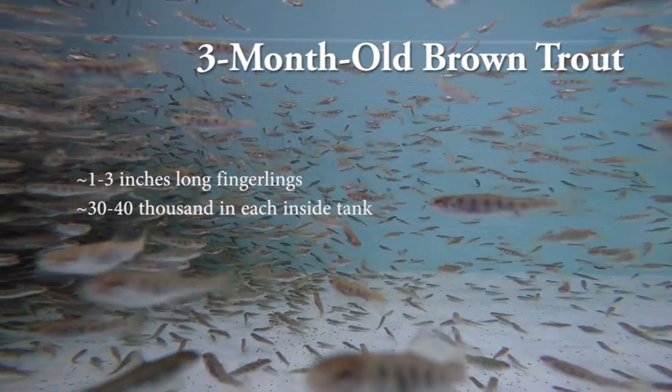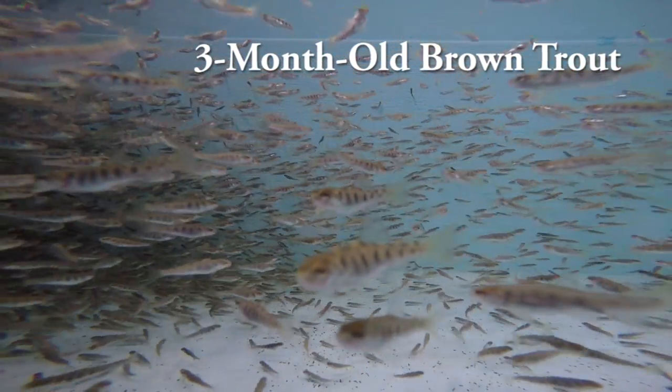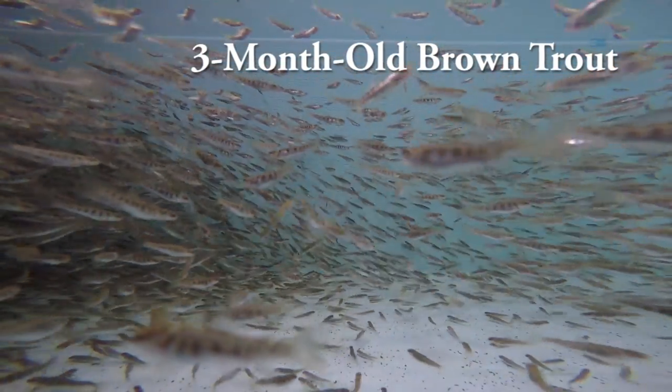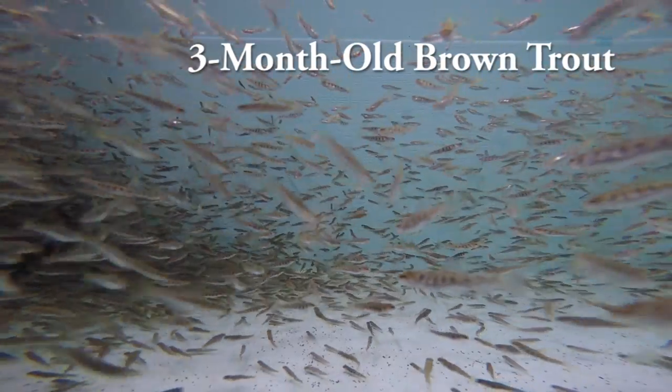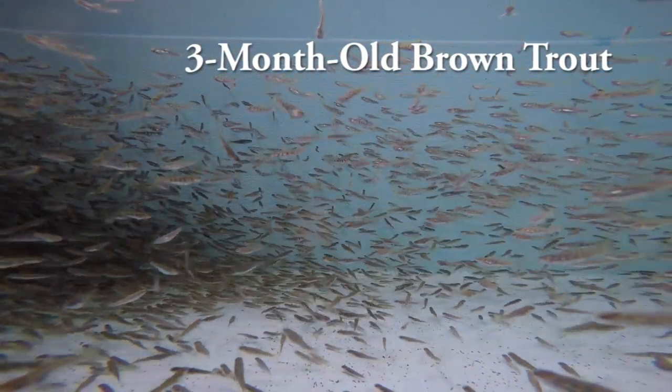As they grow and get larger and larger, we'll need to move them outside to our larger raceways outside because they become too dense in the concrete tanks inside. These fish will go outside and will be the future production fish for the anglers to catch.